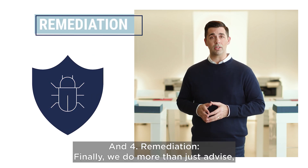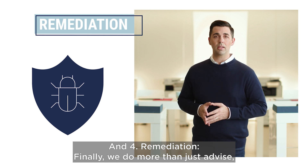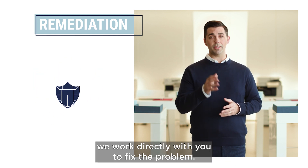And number four: remediation. Finally, we do more than just advice — we work directly with you to fix the problem.